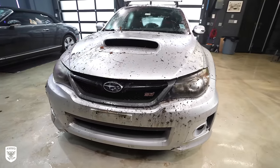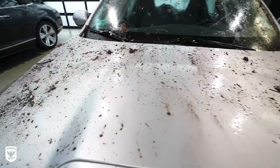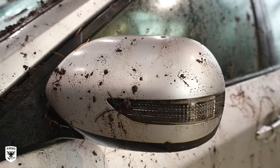Hey guys, I'm super excited about this one. Check this out — this is a 2011 Subaru Impreza STI and as you can see it's pretty dirty. It's been sitting outside for like a year and a half or so, and the owner decided it's now time to donate the vehicle — a very selfless thing to do.